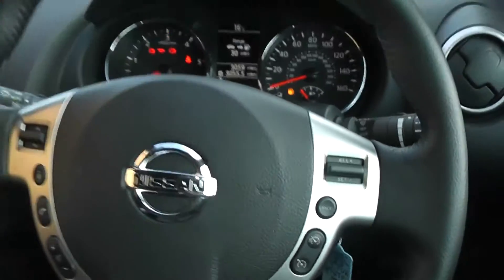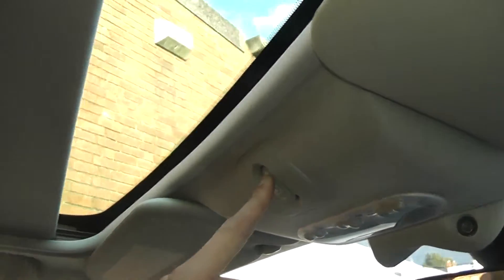The final thing I'd like to show you is the panoramic glass roof. You have the sunshade covering it up, and a nice button here will just retract the sunshade. As you can see, it goes all the way back to your rear seats and just lets in loads more light, making the car feel a lot roomier as well.